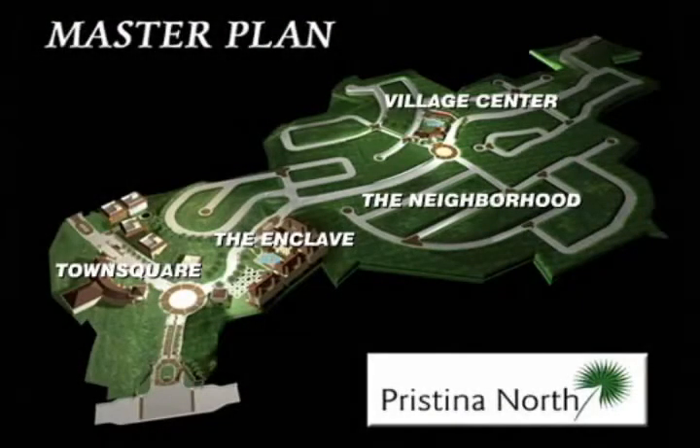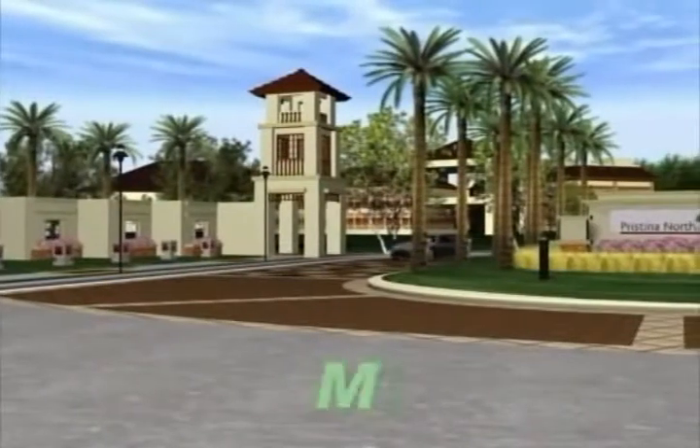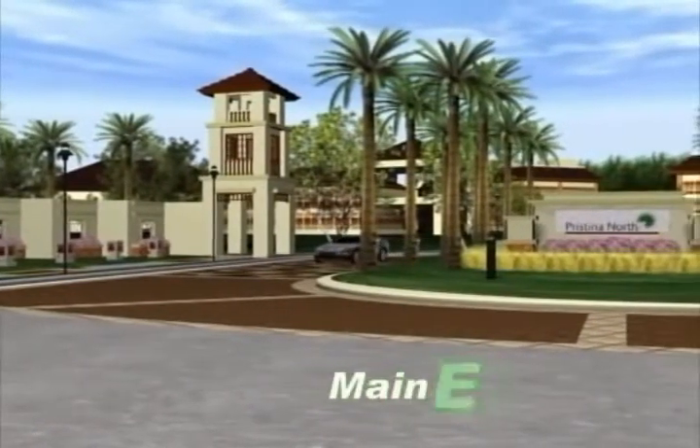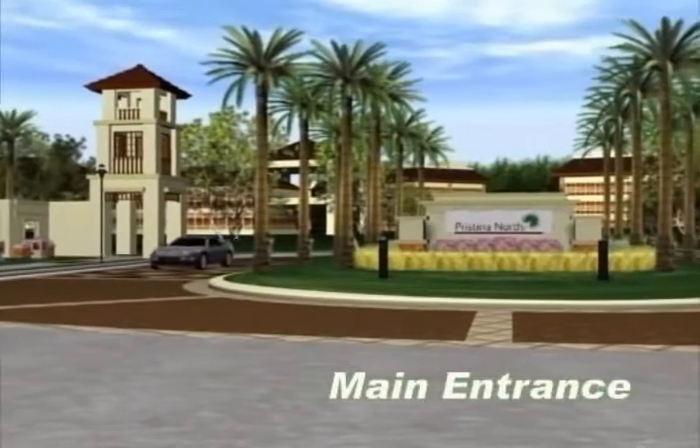Pristina North is a community designed after the principles of new urbanism that creates a life-changing concept — to live, work, play, and shop all in one place.